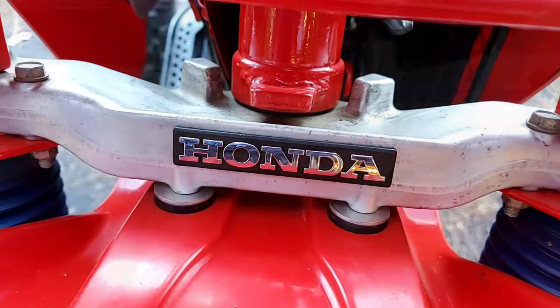The front Honda badge — want it to look right? Reach out to Mike Pongren — he's got those for you.